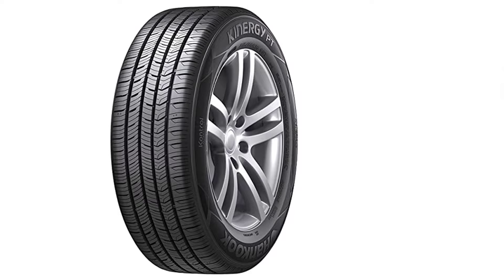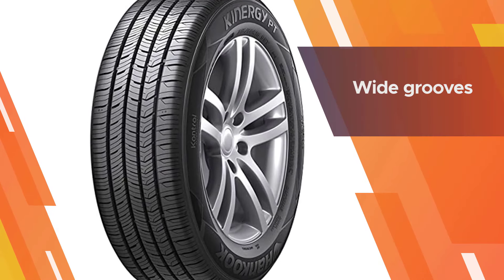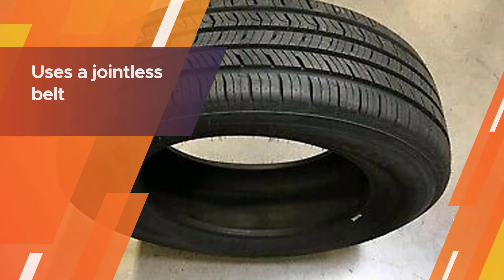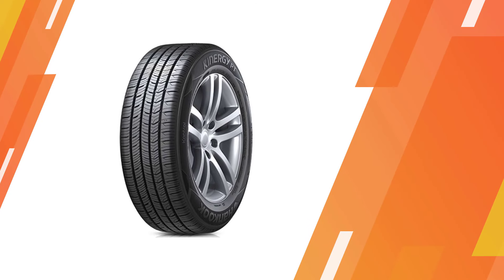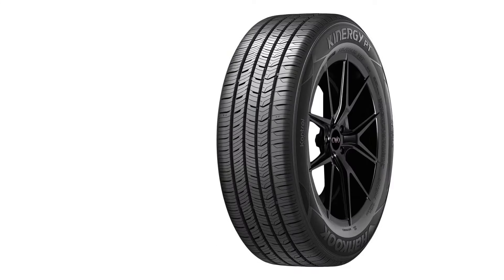It also comes with a new tread design that allows the tire to retain maximum traction on dry surfaces. Its wide grooves also help the tire to maintain high traction on wet surfaces for a more comfortable ride. The tire uses a jointless belt and highly strengthened bead filler, which helps to improve its handling.